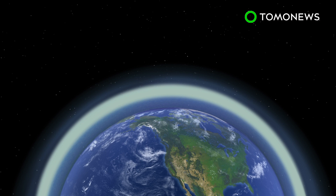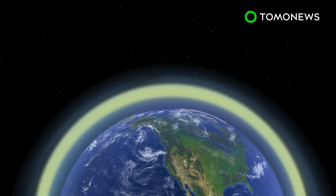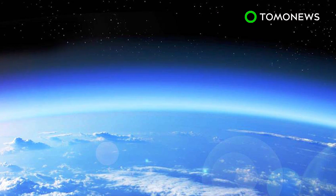Ozone molecules shield the Earth from the sun's UV radiation, but are being depleted by man-made chemicals like bromine and chlorine that are released into the atmosphere. The hole in the ozone has been growing larger over the years, measuring more than 11 million square miles at its highest.